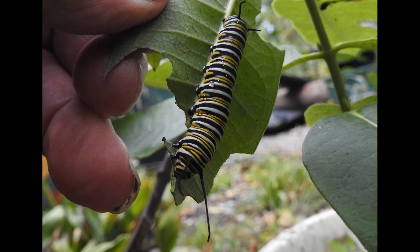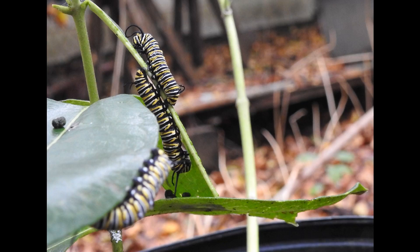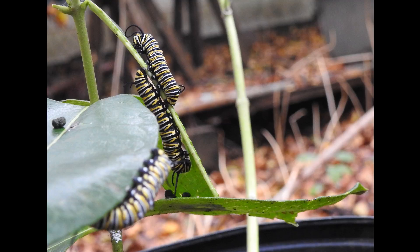Here we go with some Monarch caterpillars. See the water on there? It rained last night on the 17th or 18th, or today a little bit maybe. There are three Monarch caterpillars competing — you can see four in this shot.